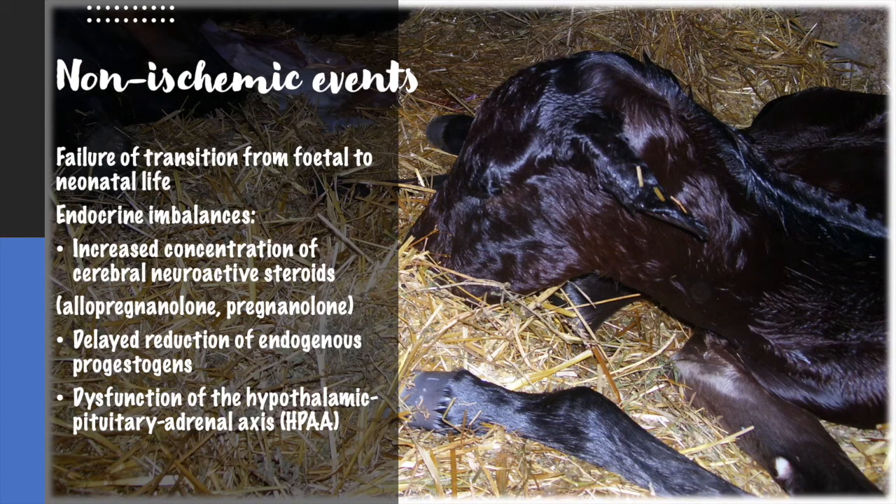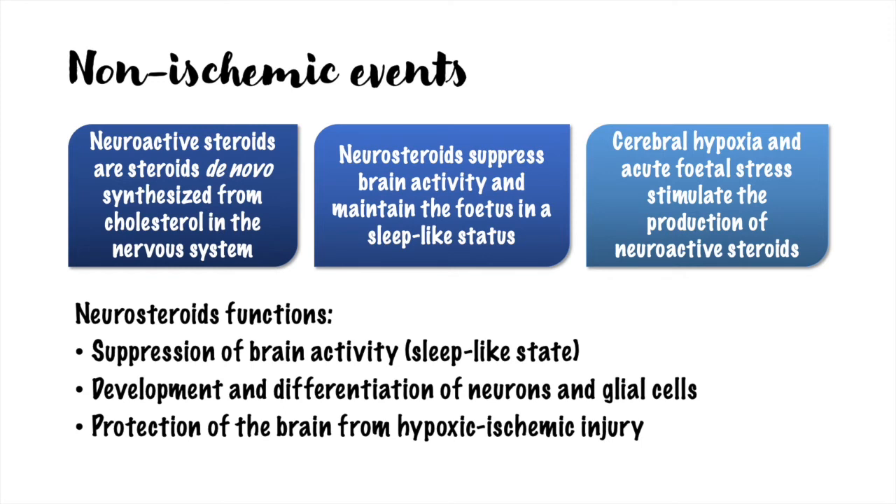Regarding non-ischemic events, the theory is that there is a failure of the transition from fetal to neonatal life. There can be an excess of neurosteroids in the brain, delayed reduction of progestogens, and dysfunction of the hypothalamic-pituitary-adrenal axis. This theory is supported by the fact that the syndrome seems to occur more frequently in foals born from cesarean section or that experience very rapid births. Both neurons and glial cells have the enzymatic possibility to produce neurosteroids from cholesterol in response to energy or oxygen deprivation. These steroids suppress brain activity and maintain the fetus in a sleep-like state while neurons and glial cells develop and differentiate. By suppressing excitability, the fetal brain is also protected from hypoxic ischemic injury.